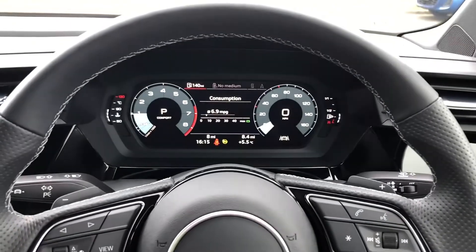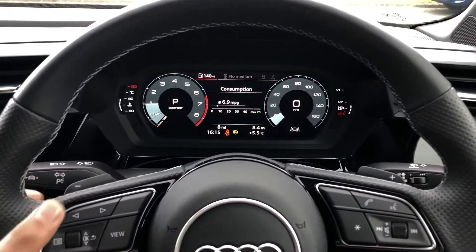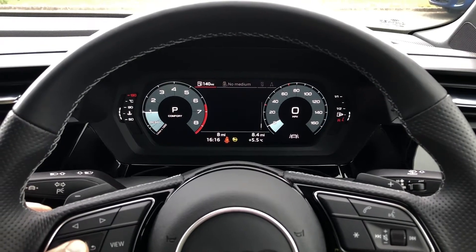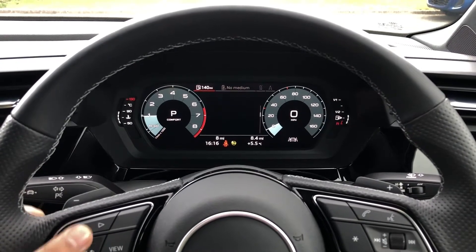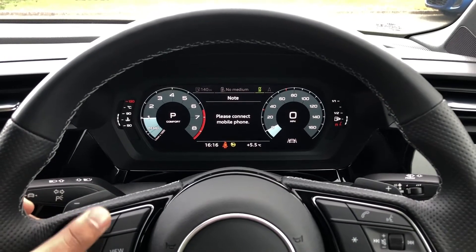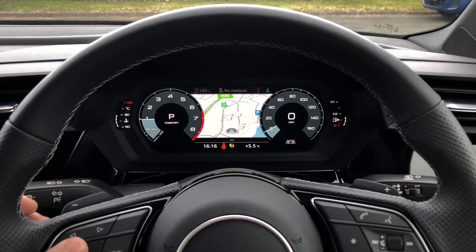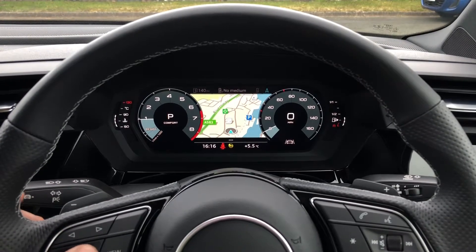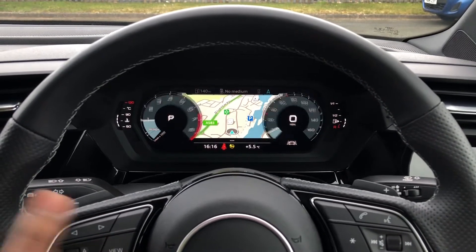On the left-hand side of the steering wheel, we have these toggle switches which you can use to change the display. We've got general car information which can display consumption and driver assist, DAB digital radio and media, telephone equipment for your connected device, and navigation. And you can use those toggle switches to zoom in and out of the map, and if you'd like, you can also change the size of those dials by clicking view.